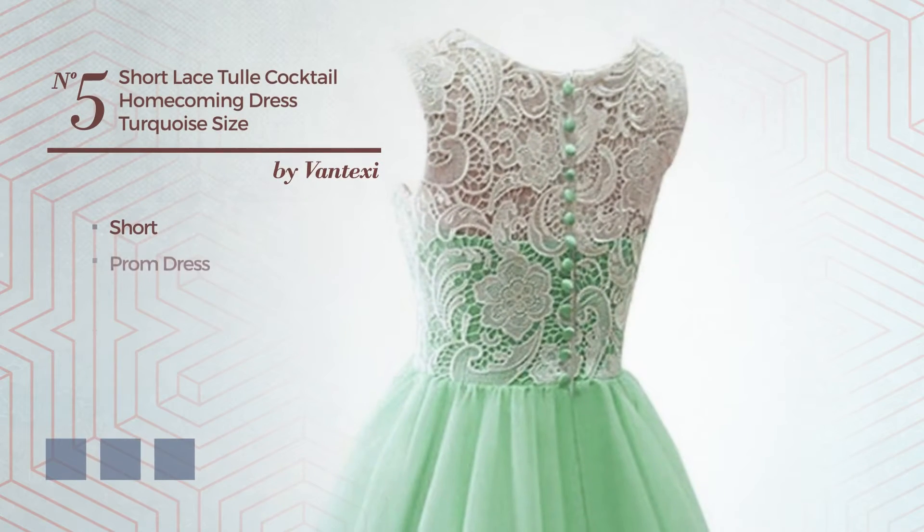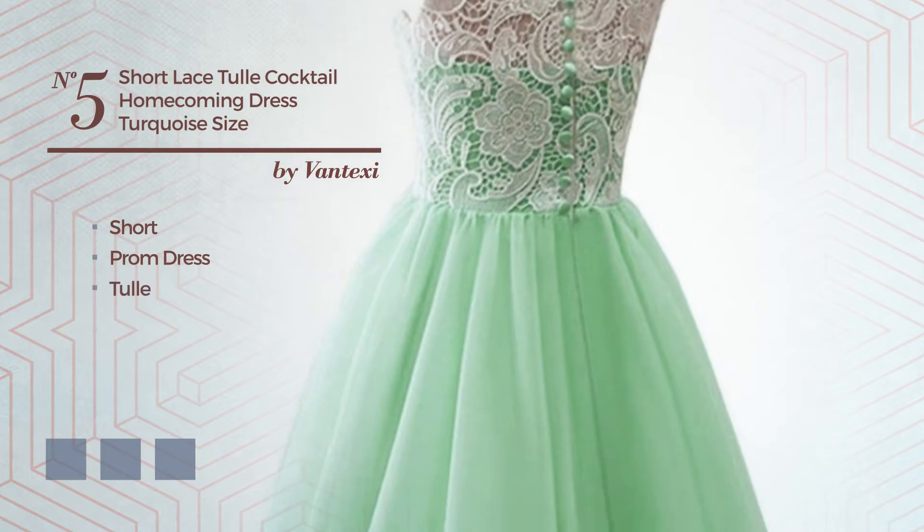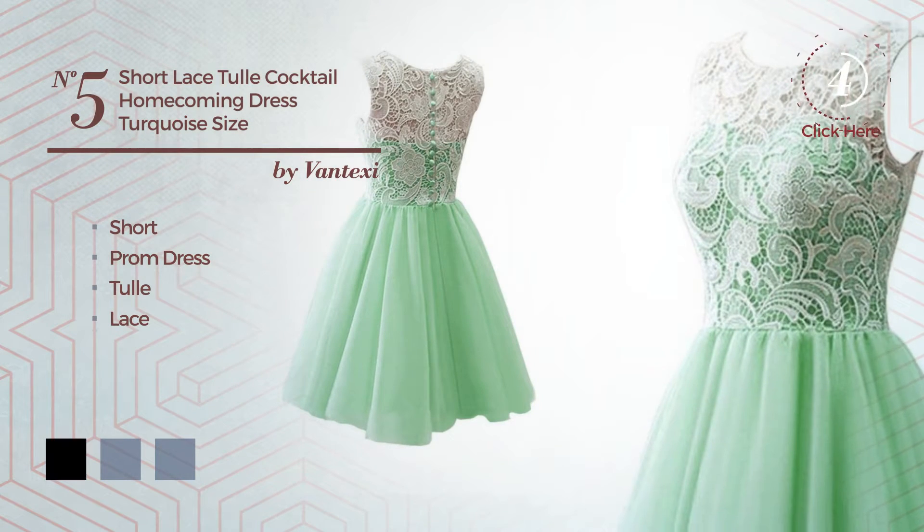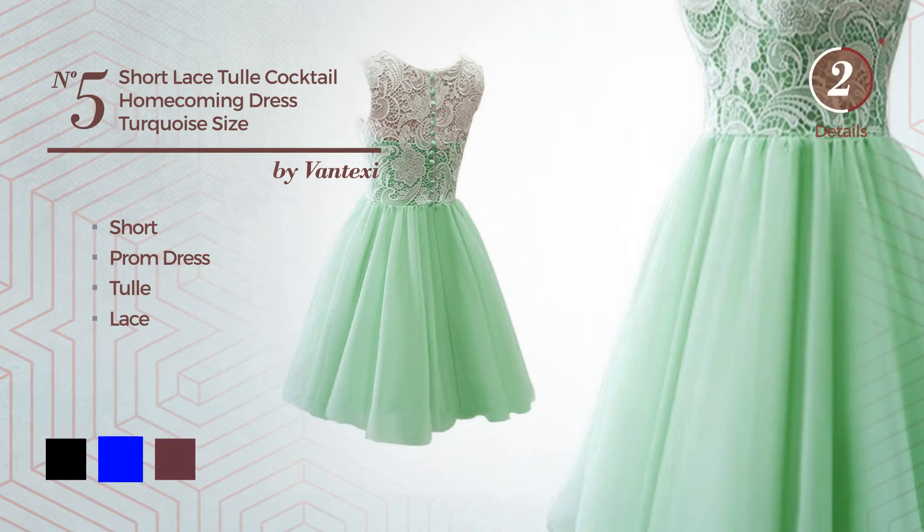Number 5. Short Prom Dress, produced with tulle and decorated with lace. Available in 18 color variations, for instance black, blue, and burgundy.